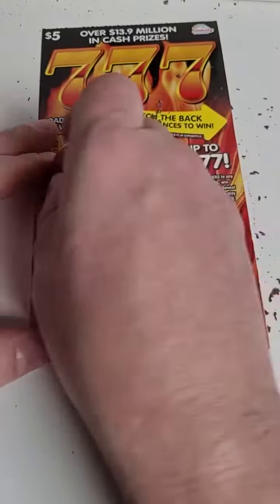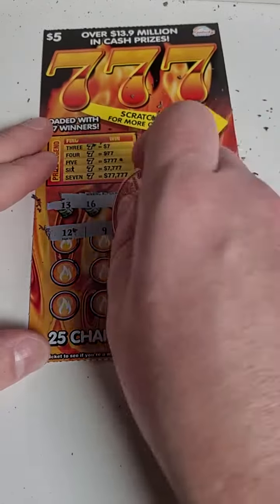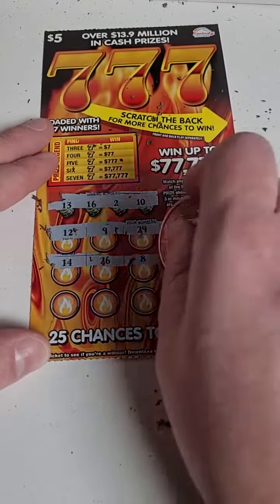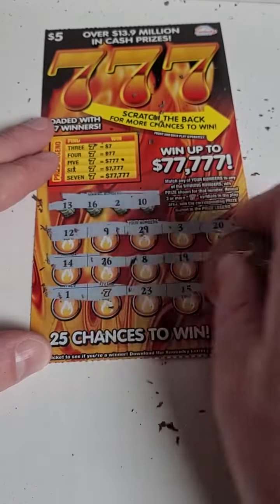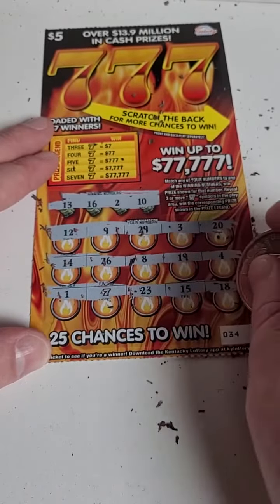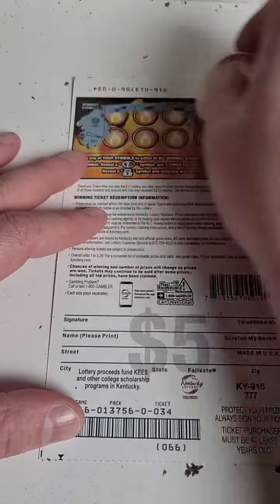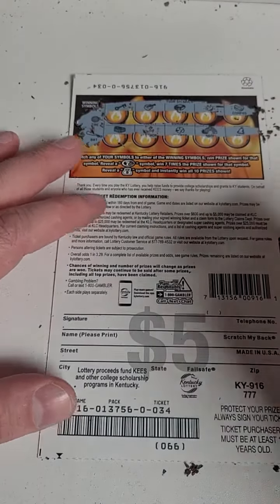Down $18 unless we can hit on this last ticket — make it a back-to-back win, come on Kentucky Lottery! 12, 9, 29, 3, and 20 — 14, 26, 8, 19, and 4 — 1, 7, 23, 15, and 18. Not looking good so far. Tire or a bat — nothing there unfortunately.